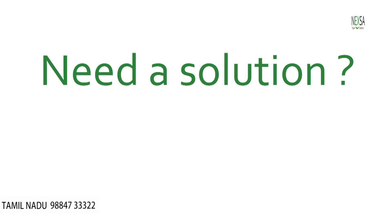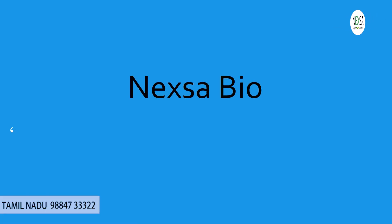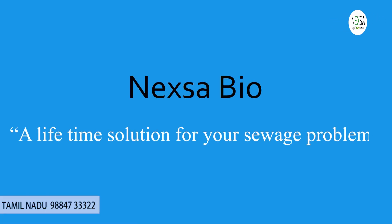Need a solution? Switch to Nexa Bio — a lifetime solution for your sewage problem.